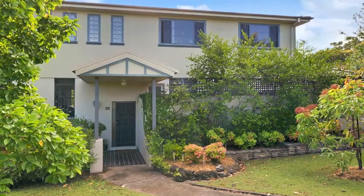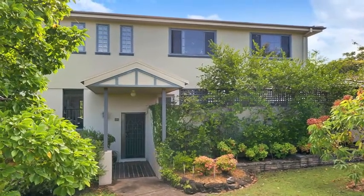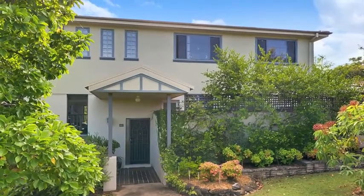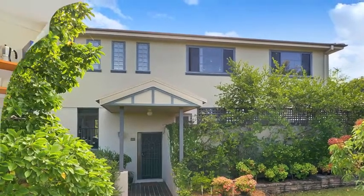Offering lush bushland views overlooking pristine Barara Valley Regional Park on a tree-lined street, this large tri-level home with a generous light-filled layout is perfect for relaxing family living and perfect for the growing household.